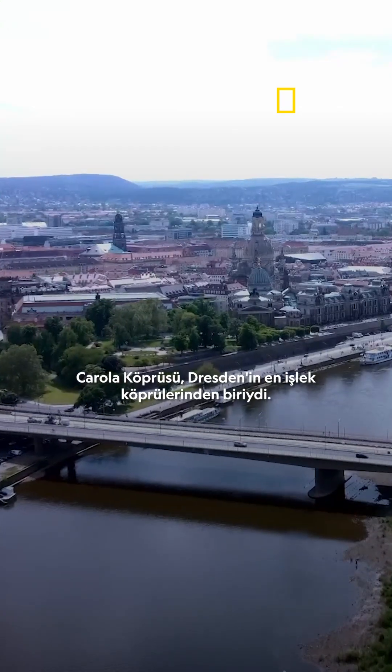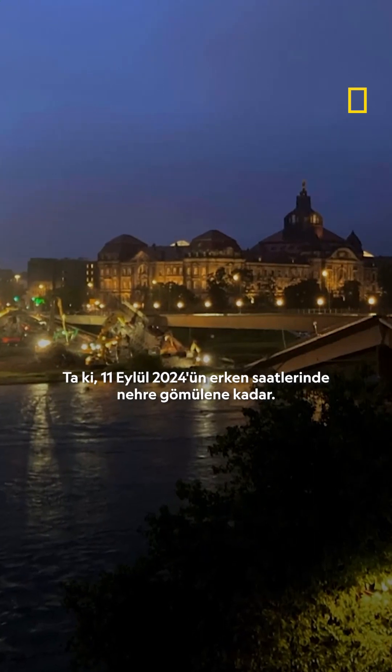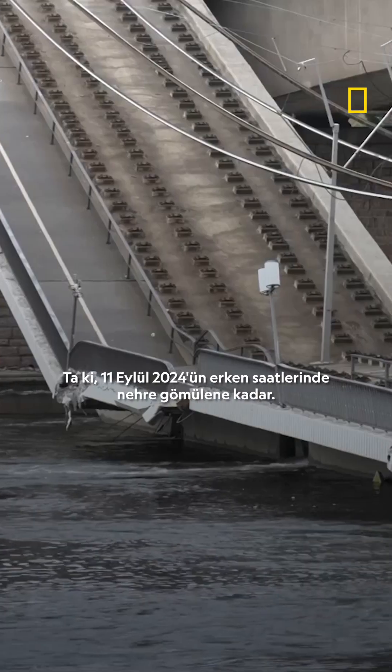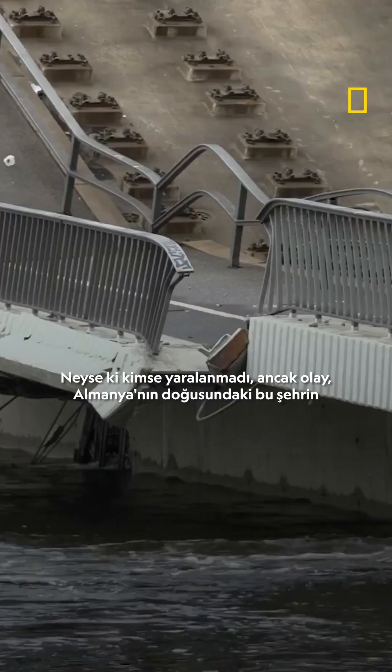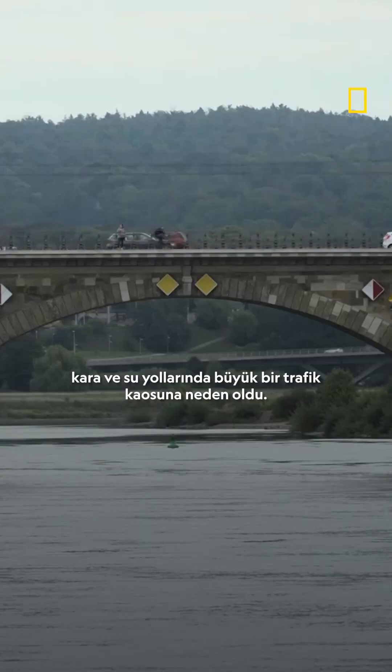The Carola Bridge was one of Dresden's busiest bridges, until it plunged into the river below in the early hours of September 11, 2024. Fortunately, no one was injured, but the incident caused major traffic chaos on the roads and waterways of the eastern German city.